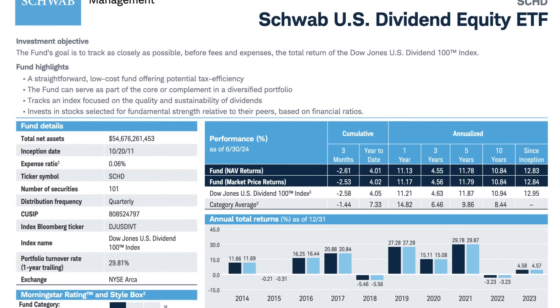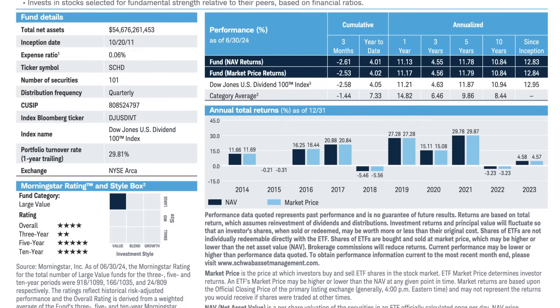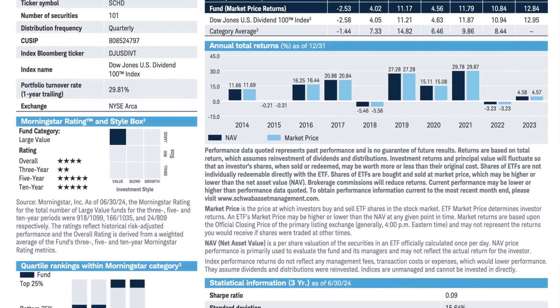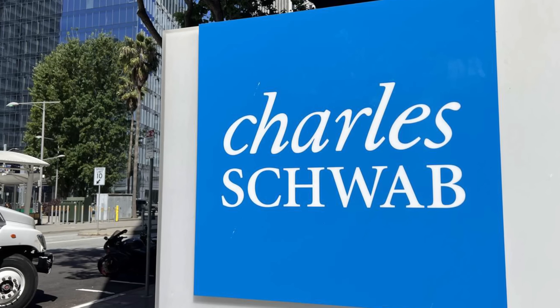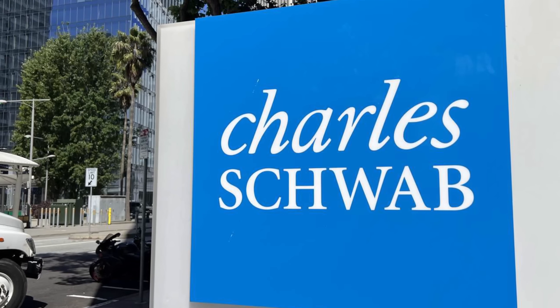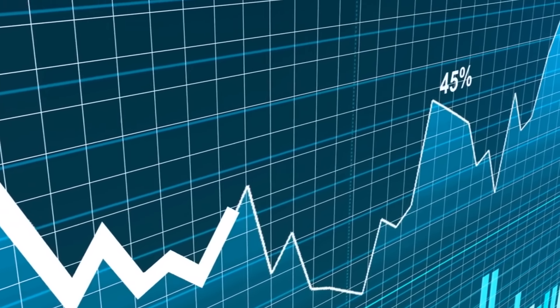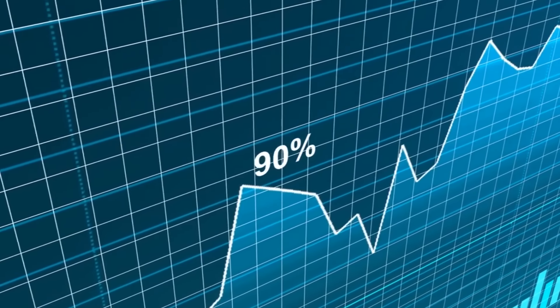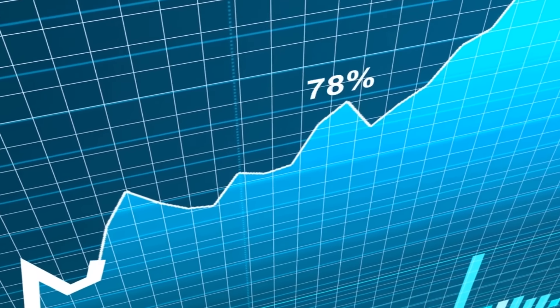The Schwab U.S. Dividend Equity ETF, better known as SCHD — here's what you need to know. It's a low-cost ETF with an expense ratio of just 0.06%. Think of SCHD as your future retirement in action, providing peace of mind with a blend of stability, dividends, and growth. It's not just any ETF — it's like having a perfectly curated playlist of stocks from various sectors, giving you exposure to everything from tech to healthcare. SCHD focuses on dividend growth: not just stocks that pay dividends, but those with the potential to increase those payouts over time, all while keeping fees ridiculously low.